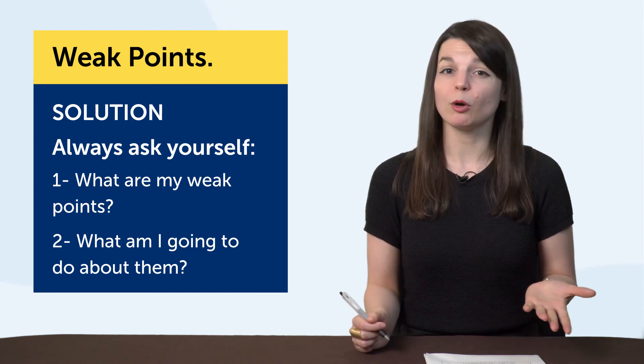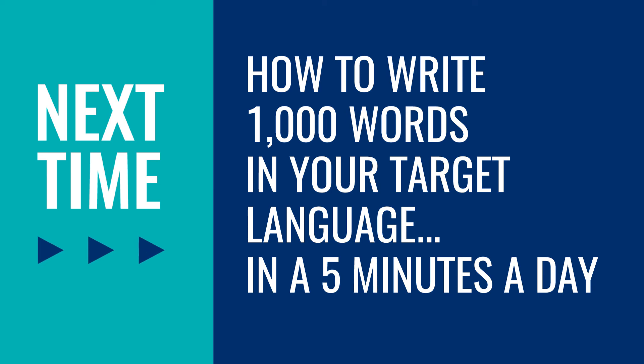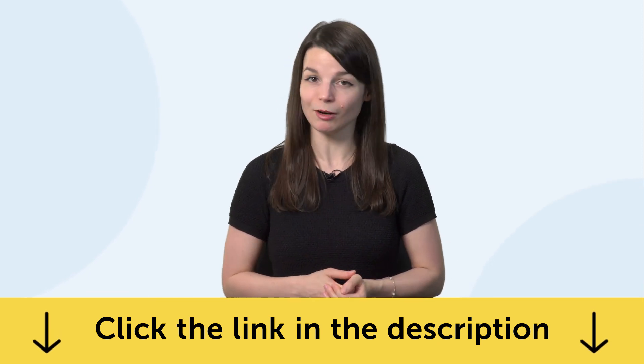What are your weak points? What are you going to do about them? Thank you for watching this episode of Monthly Review. Next time, we'll talk about how to write 1,000 words in your target language in five minutes a day. If you enjoyed these tips, hit the like button, share it with anyone who's trying to learn a language, and subscribe to our channel — we release new videos every week. If you're ready to finally learn language the fast, fun, and easy way and start speaking from your very first lesson, get our complete language learning program. Sign up for your free lifetime account right now — click the link in the description. See you next time. Bye!